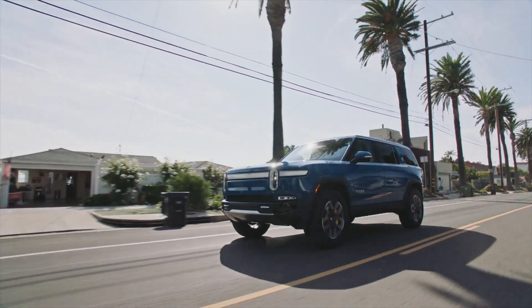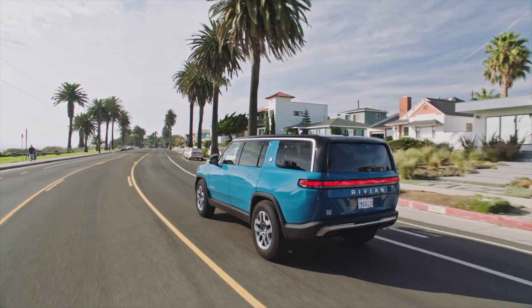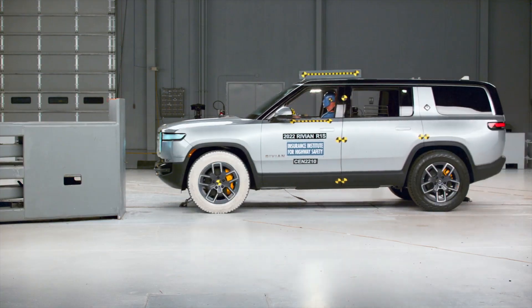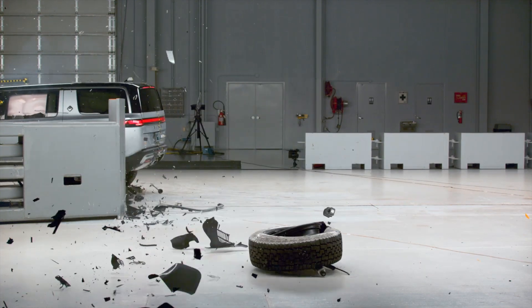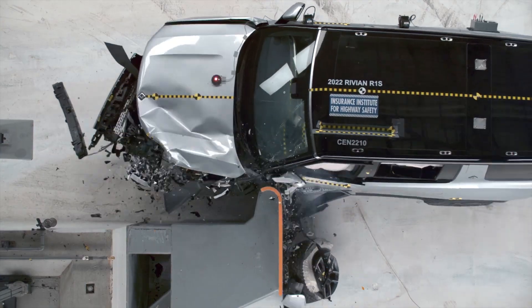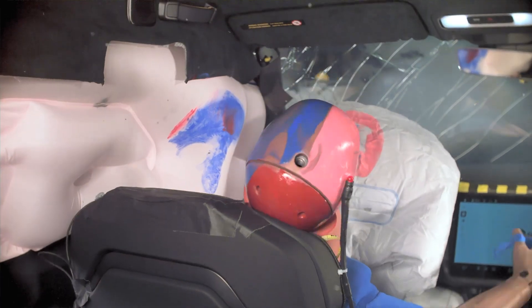The Rivian is the heaviest of the pair, coming in at over 7,000 pounds, making this test especially challenging for the R1S. We can see right away that the Rivian employs a crash strategy of glancing off the barrier, which extends the vehicle's deceleration period, resulting in lower impact forces experienced by passengers during a crash.